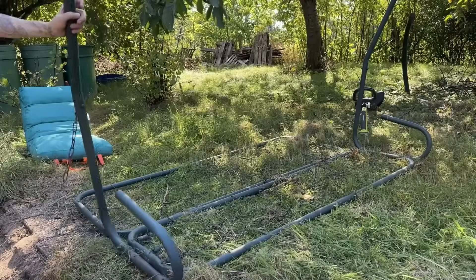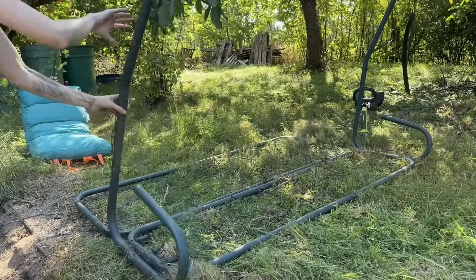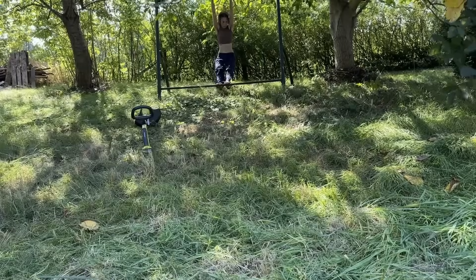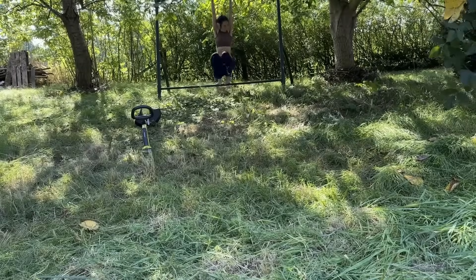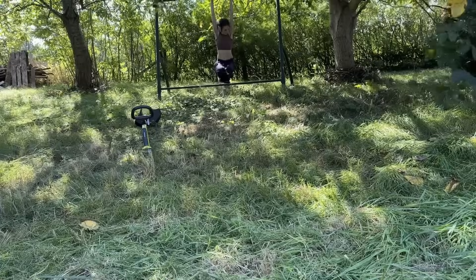I took apart the old swing but decided to keep the frame as a toy for now — it's perfect for swinging and balancing exercises. The child in me will have a lot of fun with this piece of trash left on the land. I can't wait.